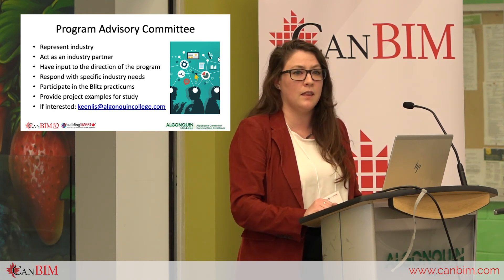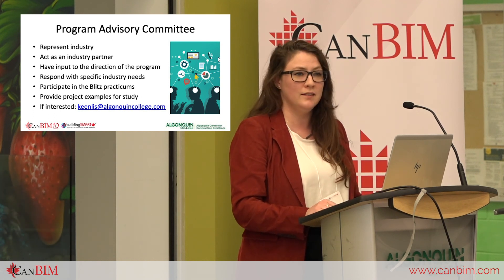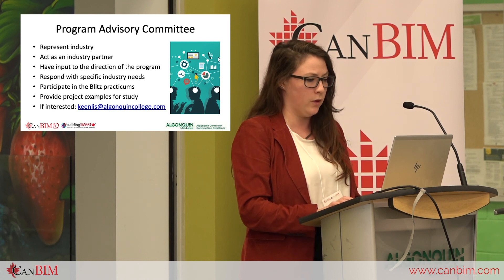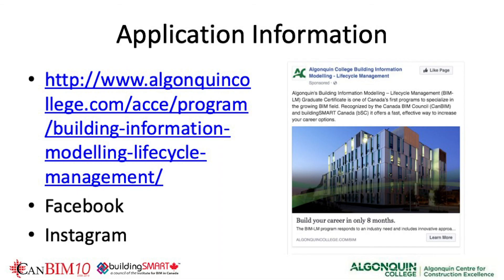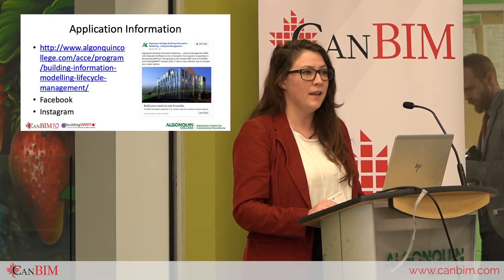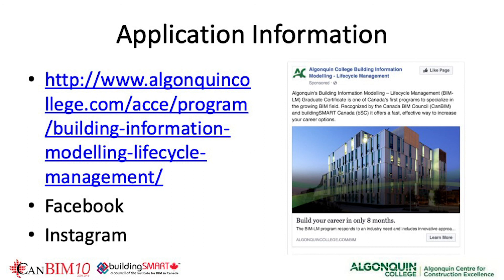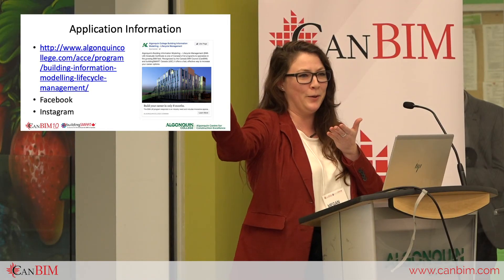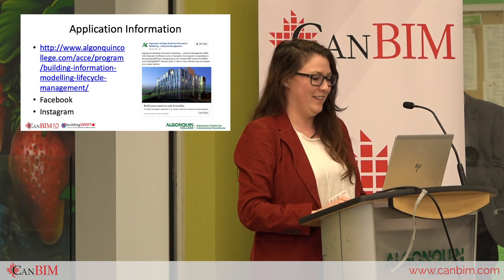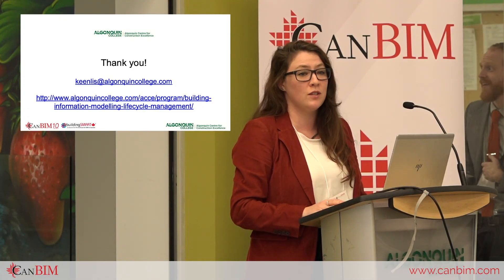Susan asked me to express that if you'd like to collaborate or sit in on one of these sessions, please send her an email — we'd be happy to have you. For anyone interested in taking the courses or learning about professional certifications we're developing, the information is available online. We're also on Facebook and Instagram. Susan wanted to highlight that we are the number one BIM Life Cycle Management program in Google right now. Thank you on behalf of Susan and the faculty — please approach me anytime with questions.